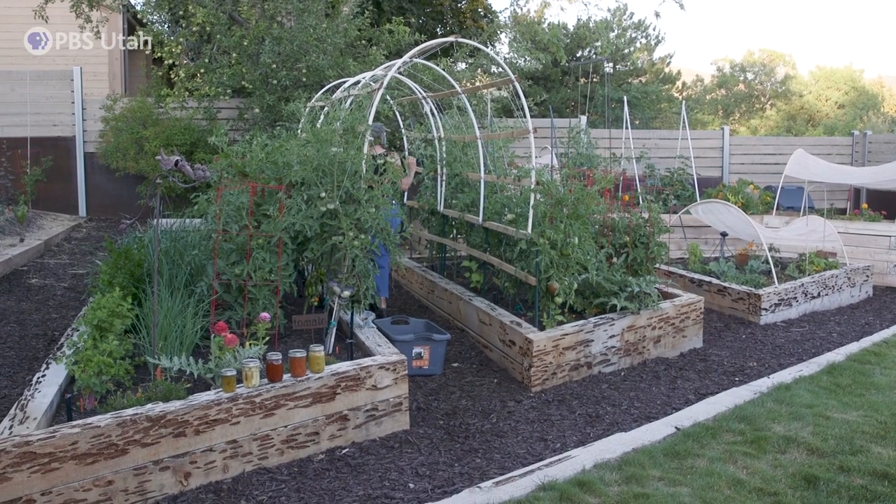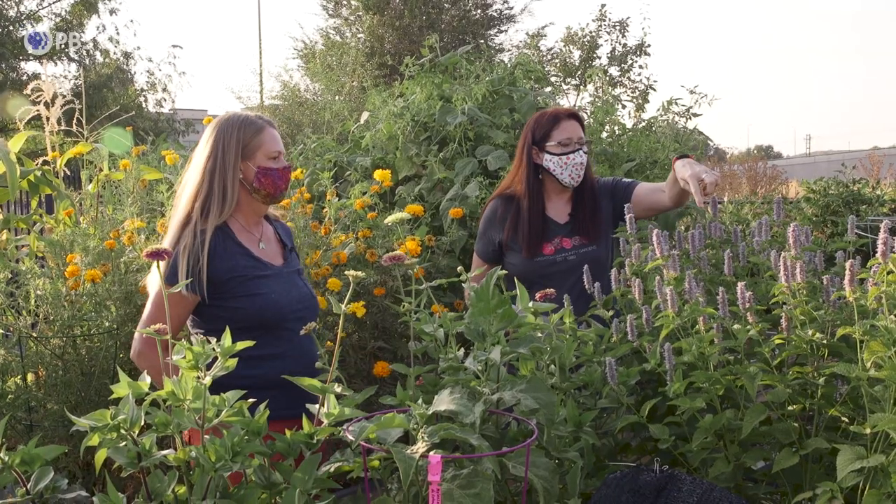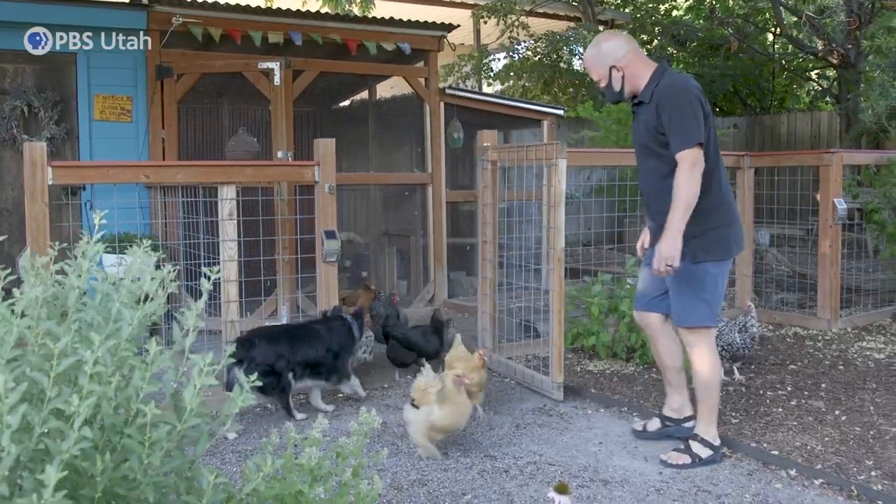We meet local gardening enthusiasts who have spent countless hours developing their beautiful gardens. And not only will we show you around these specially selected gardens, but we'll also be sharing some great insights, tips, and inspiration to help you in case you'd like to apply those in your own garden. So let's go!